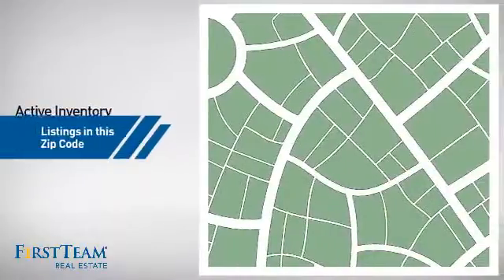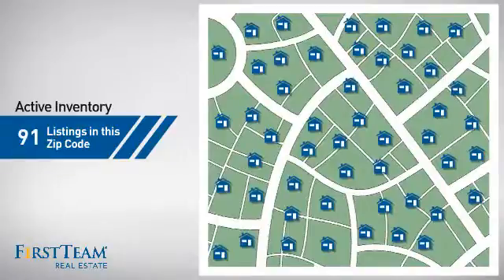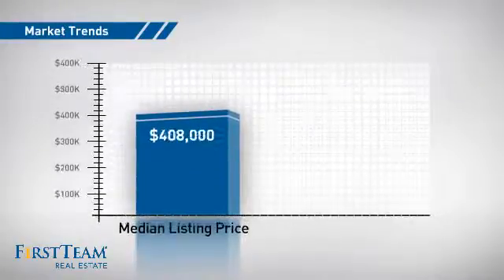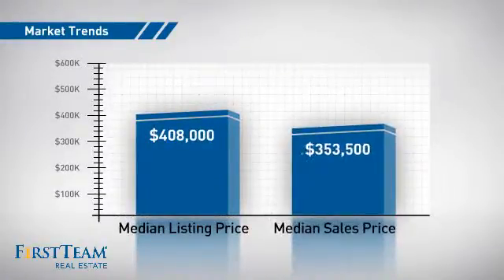Wondering how it stacks up against the competition? There are now just over 90 homes on the market within this zip code, with a median list price of just over $400,000 and a median sale price of just over $350,000.